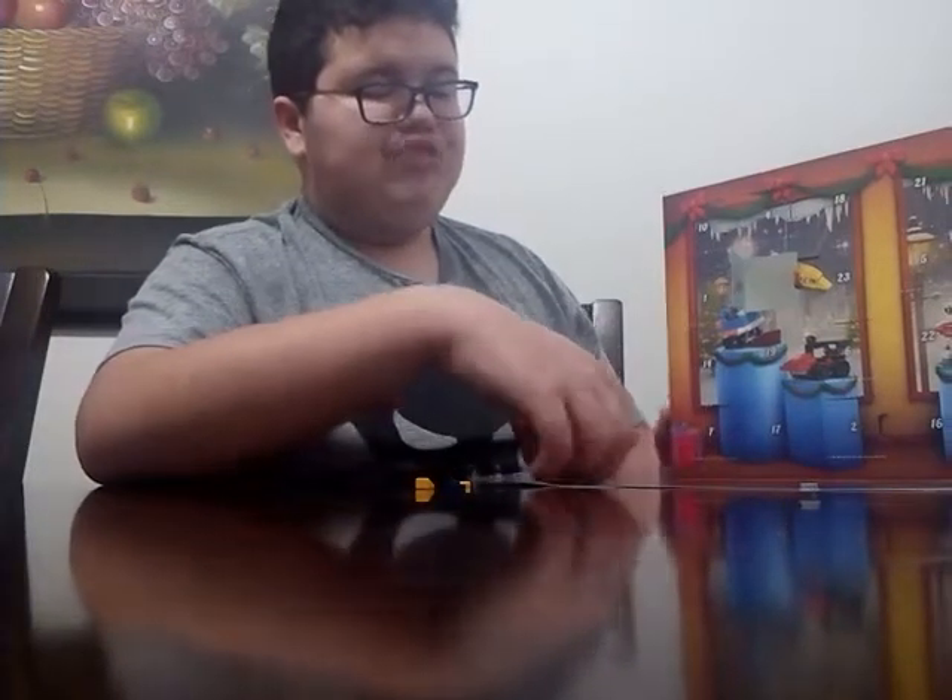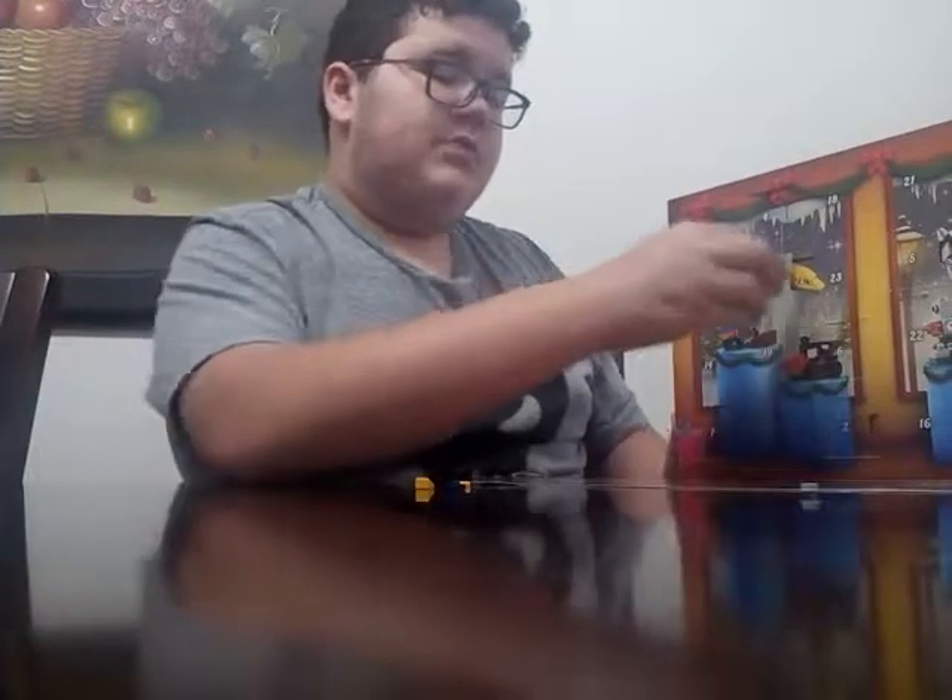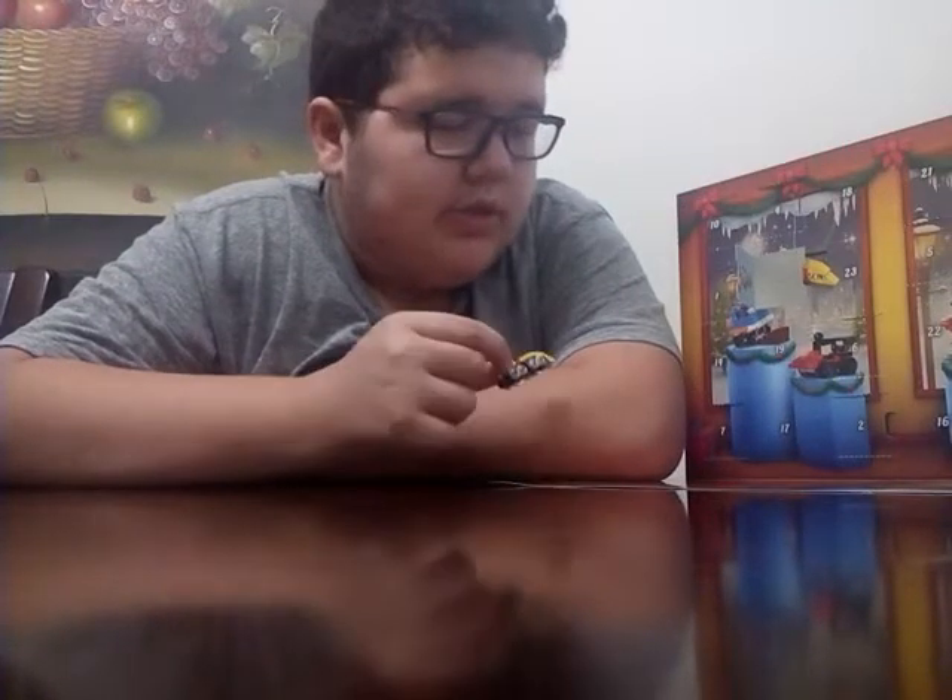Looks pretty good. I guess there's nothing else to talk about. It's just a train. We got some extra pieces. I guess this is it for day 11.